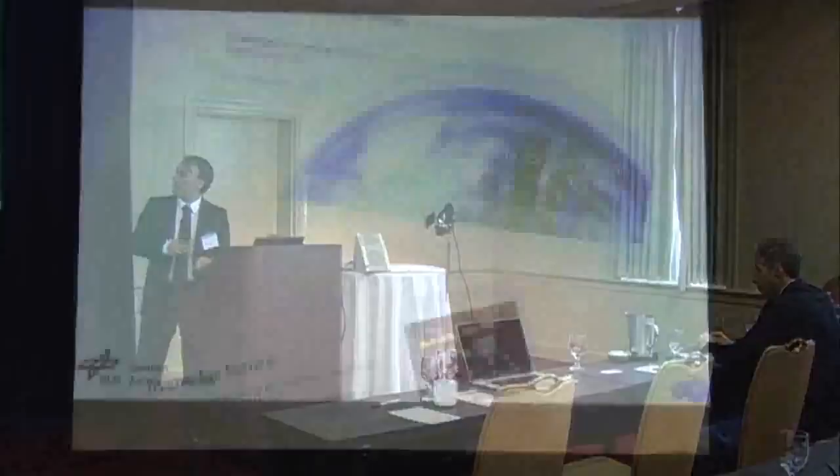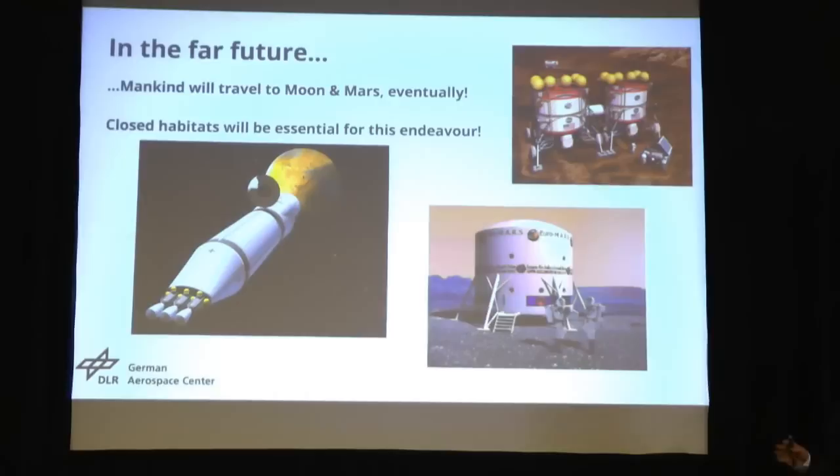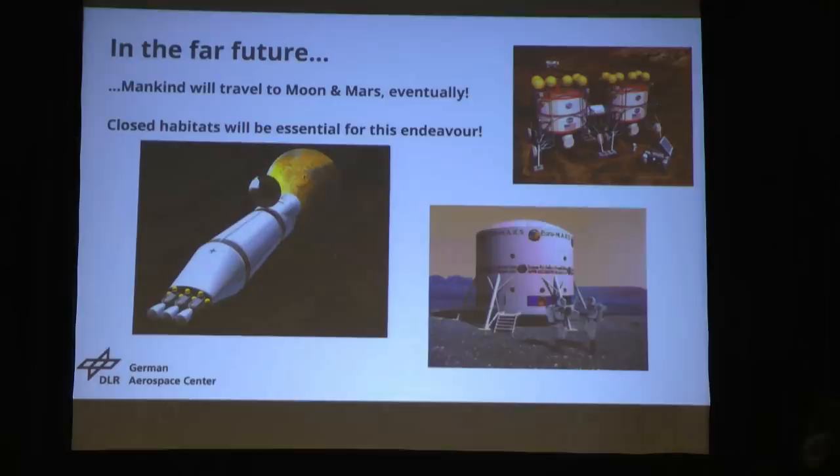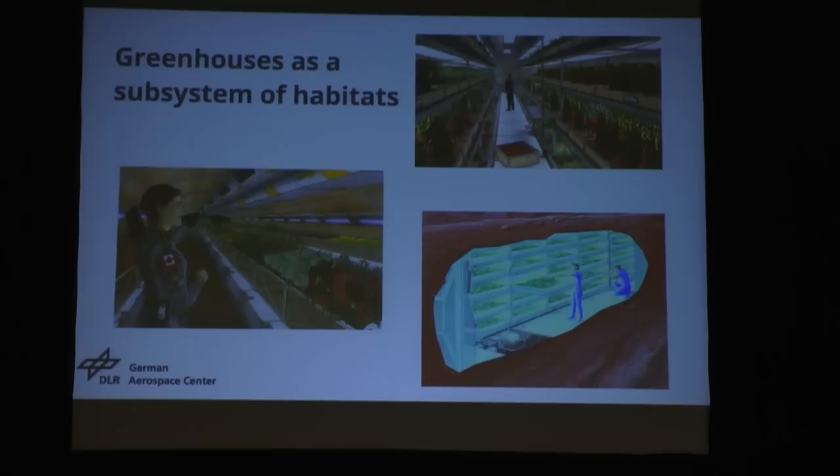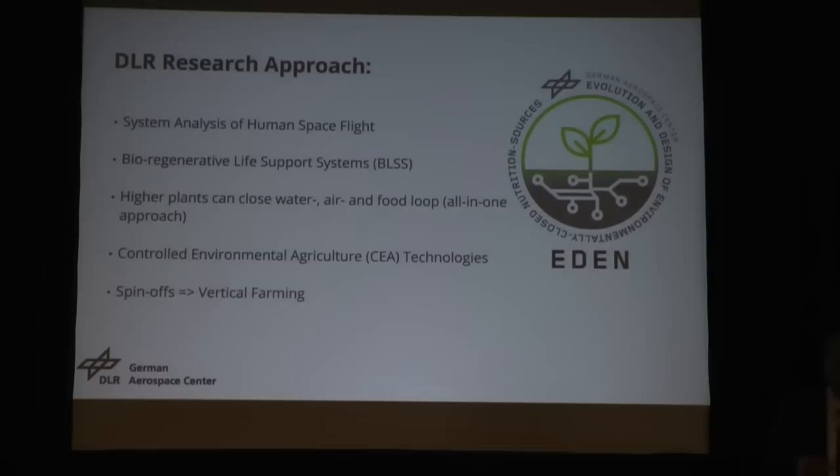I would say the little brother of NASA. It's a governmental organization. In the far future, mankind will travel to the Moon and Mars eventually. I think there is no doubt about that. Closed habitats will be really essential for this kind of endeavor. Within those closed habitats we will have greenhouses. What you see here are some artist impressions of those extraterrestrial greenhouses. We will produce higher plants in those greenhouses in order to decrease the resupply rate. Our research group, DLR, is called EDEN.